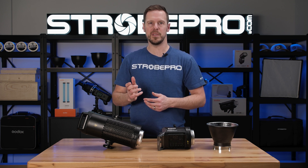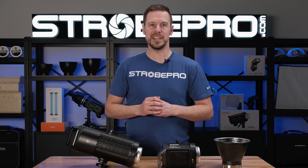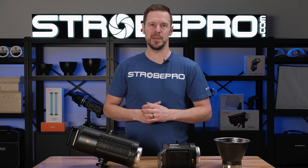Be sure to check that out — there's a separate video and a blog article as well. Until next time, I'm Jesse at strobepro.com. Enjoy creating.